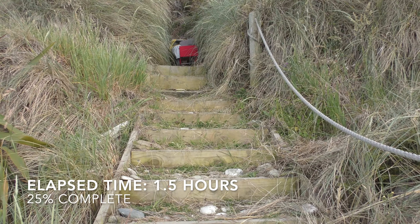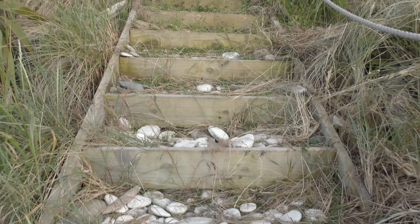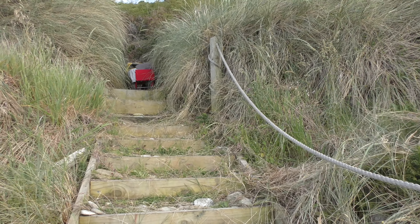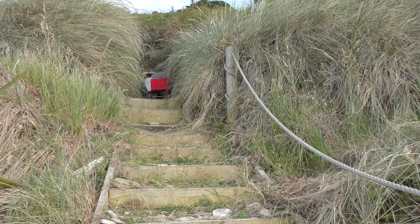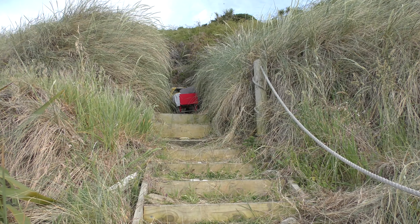Here's an update: I'm up the first flight of stairs, pretty much — it's only taken me 45 minutes. Those last two steps at the top there were so hard. I'm just taking a bit of a break, then I'm going to hit the next section.